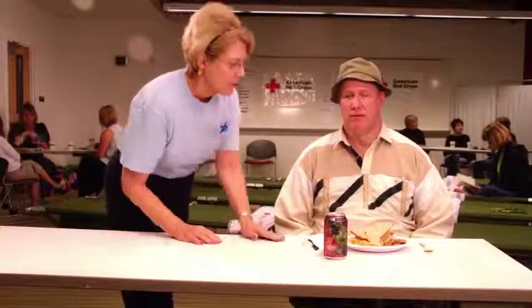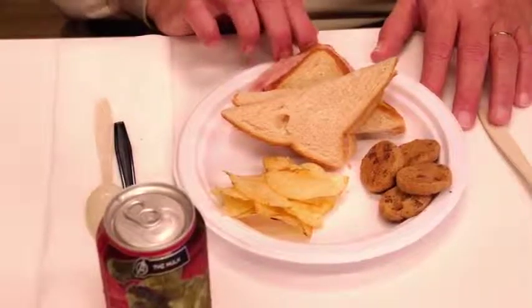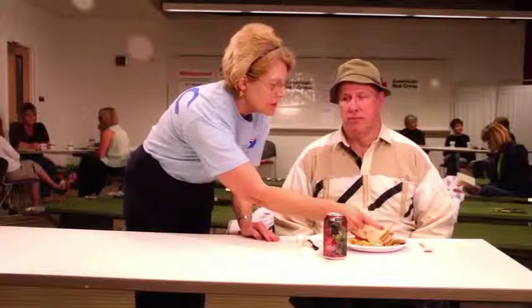At meal time, tell a blind person what's on their plate when assisting them. Use a clock-like system to help identify the location of the food on the plate. For example, potato chips are at 1:30, and dessert and cookies are at 10 o'clock.